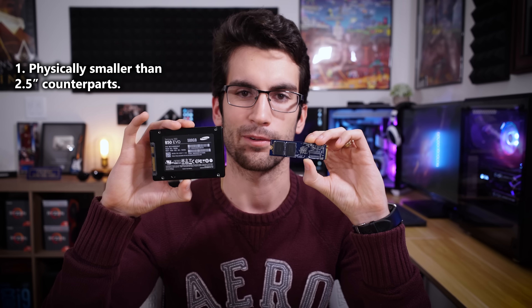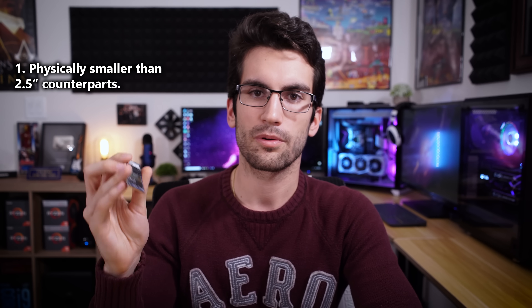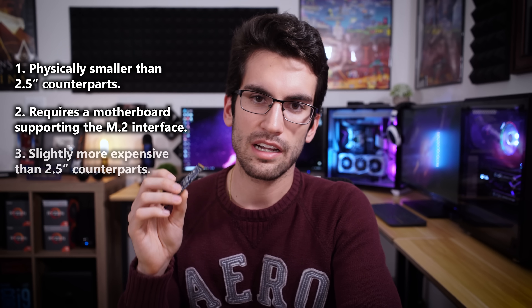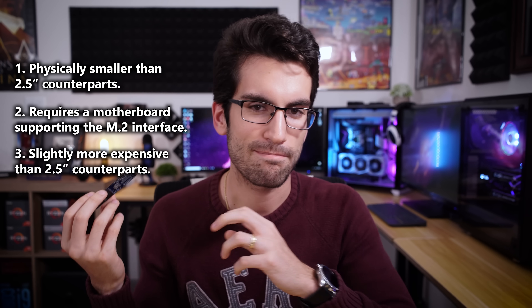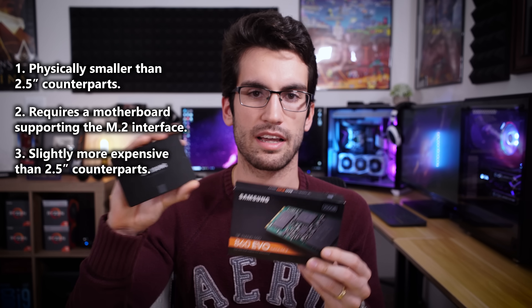A few pros and cons of SATA M.2 SSDs: one, they're physically smaller — clearly smaller than their 2.5-inch counterparts — and can thus be easily installed into any compatible motherboard. Two, the board has to support the M.2 interface, but most boards will have at least one; even the cheapest A320 board I could find on Amazon supported one. And three, these drives are roughly the same price as their 2.5-inch counterparts. If I had to choose between the M.2 form factor and the 2.5-inch form factor, I would choose M.2 simply because removing a 2.5-inch drive can be more annoying — that's really the only reason why I'd prefer it.